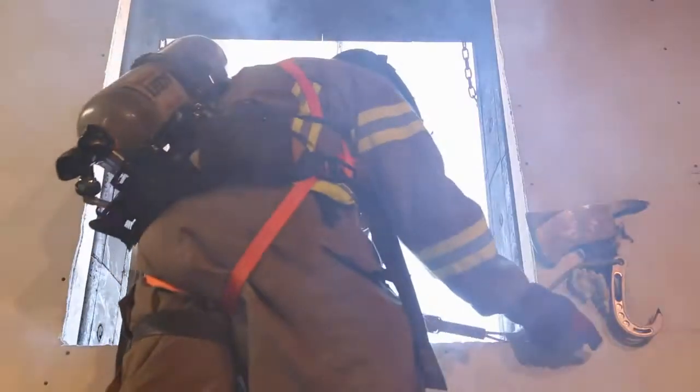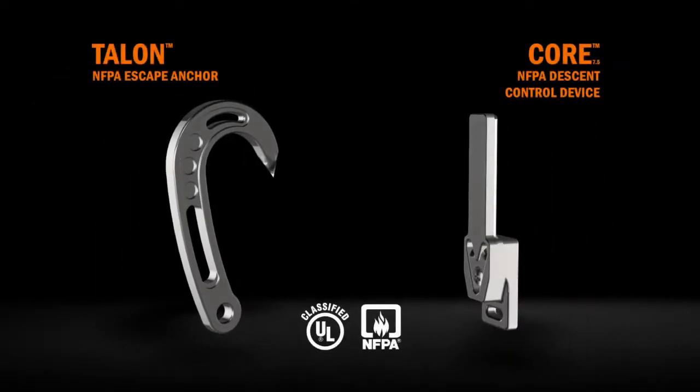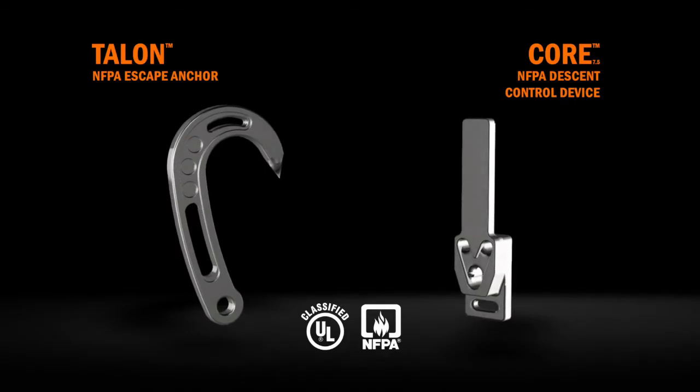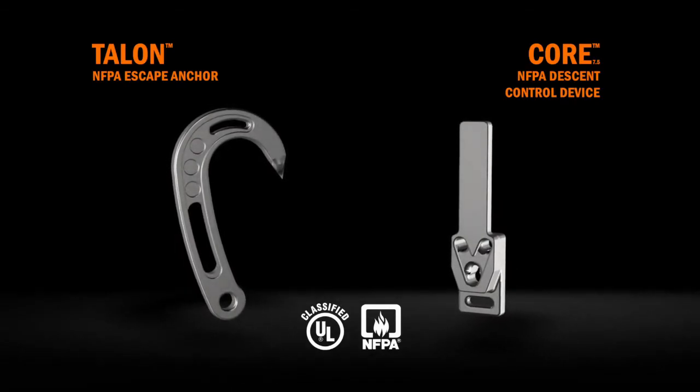No firefighter wants to end up in a situation where the only option is to bail out. But if you do, you need to know that your equipment is the best it can be. Fire Innovations' revolutionary new Talon Escape Anchor and Core 7.5 Descent Control Device have made significant improvements in bailout safety and efficiency for when your life depends on it.